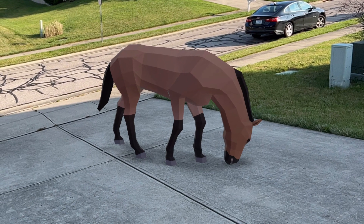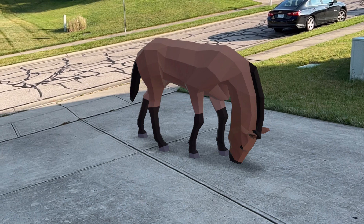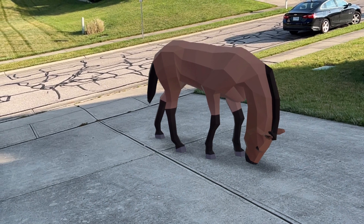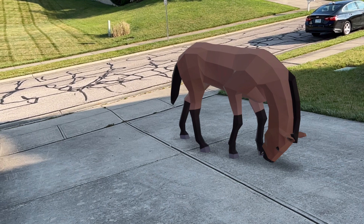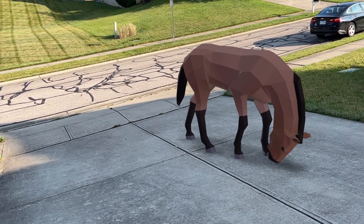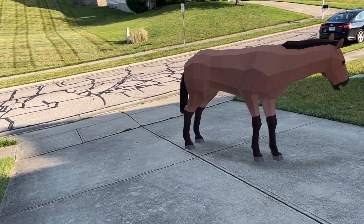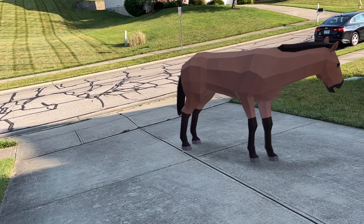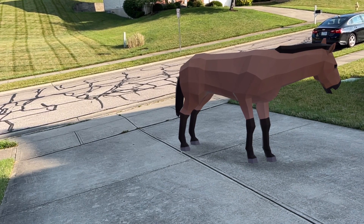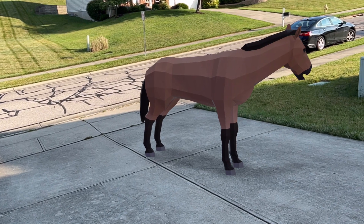Anyway, I hope you enjoyed this video about the western horse. There will be more Ice Age Augmented Reality videos coming up in the future. Don't forget to subscribe to my channel so you can see them when the time comes. I have a few more Ice Age Animal videos to do featuring them in augmented reality. I hope you enjoyed this video and I'll see you in the next one.